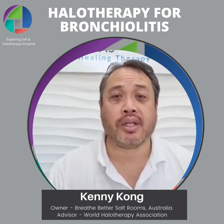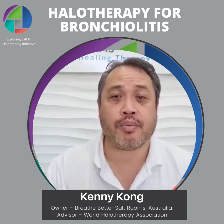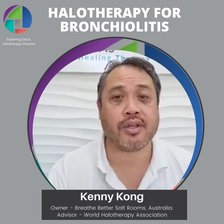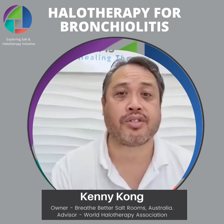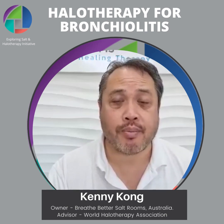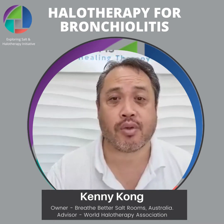More importantly, salt therapy will open up the airways at the bronchial level, allowing airflow directly into the air sacs, which allows for oxygen conversion into the bloodstream. Salt therapy is the most effective way of dealing with bronchiolitis.